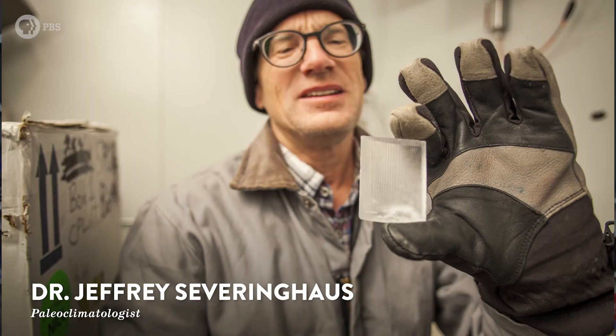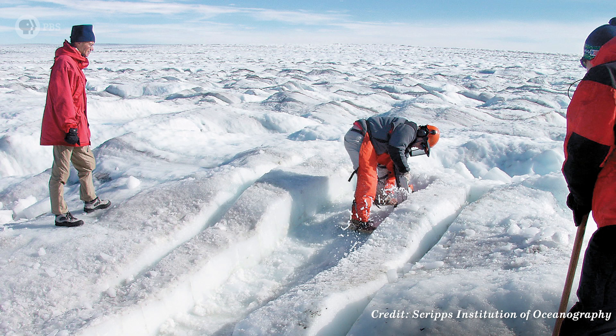I recently stopped by to visit Dr. Jeffrey Severinghaus, who studies ice cores. He's part of a team that's working to find the oldest ice on Earth, because each of these little blocks of frozen water can tell us something about our planet's past long before we existed, and where it's heading now that we do.